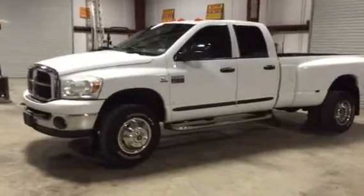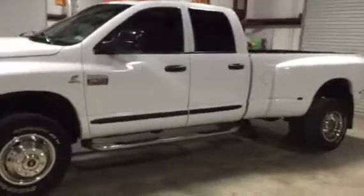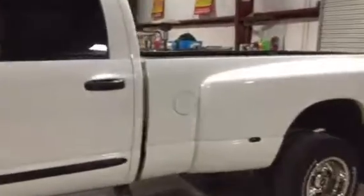Here's that '07 Dodge crew cab four-wheel drive dually pickup truck. She's got the nerf bars and the stainless steel simulators on it. We'll do a walk around real quick and let you take a look.